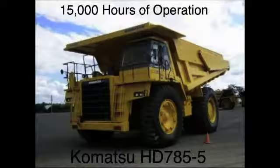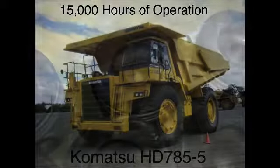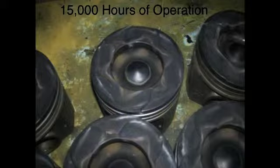This HD 785-5 Komatsu haul truck with 15,000 hours of operation using the catalyst shows carbon buildup in the pistons and crowns is virtually non-existent. The cylinders wipe clean enough to reveal the manufacturer's part numbers. This lack of carbon is not uncommon in engines run with XFT.